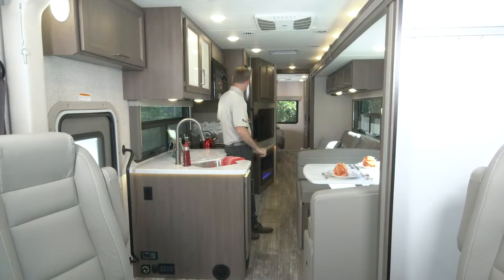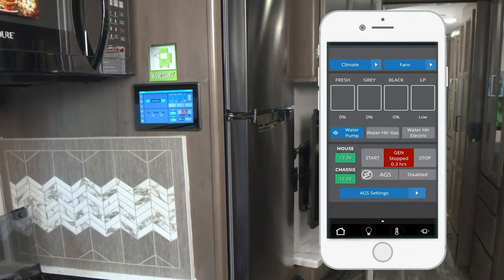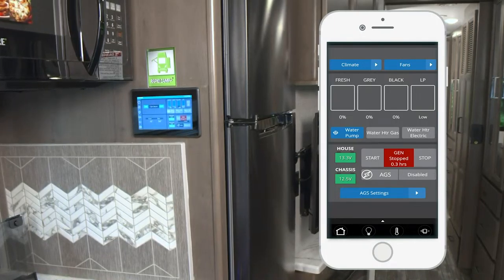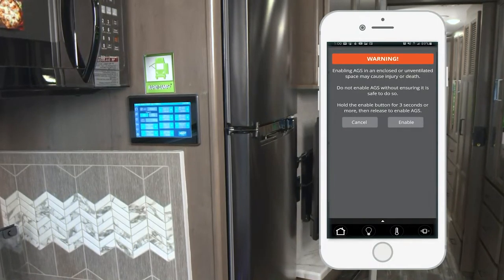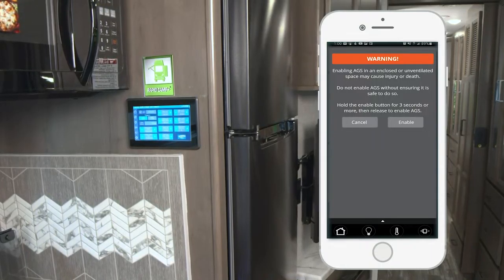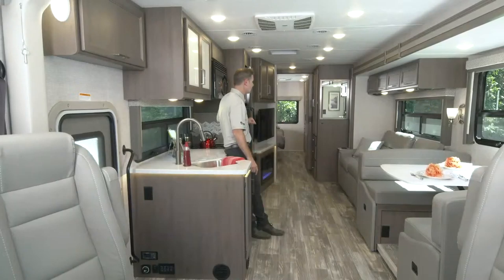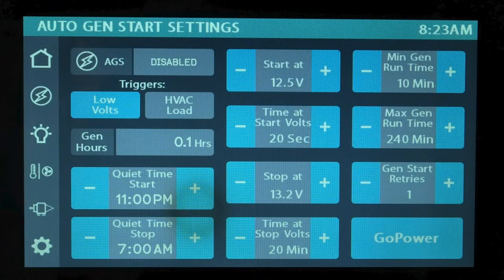Let's put out the slide with our seating options - go ahead and hit extend. While we are going through Rapid Camp as this wall goes out, the first button you'll see is your home button, which controls your lights. You can check your tank levels, check the battery voltage, and get a quick look at your auto gen start. The second button, which looks like a lightning bolt, is where you set all the triggers for your auto gen start - low volts, HVAC load, quiet time, how long you want it to run, how many times you want it to start.